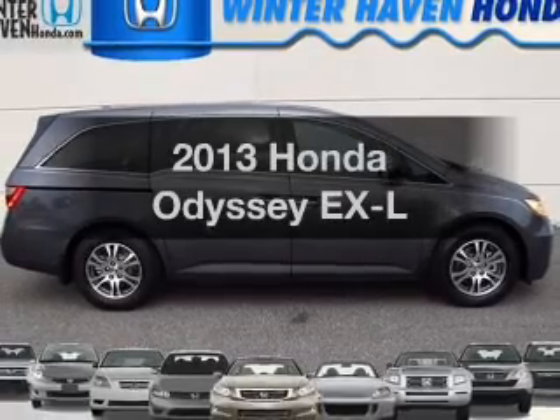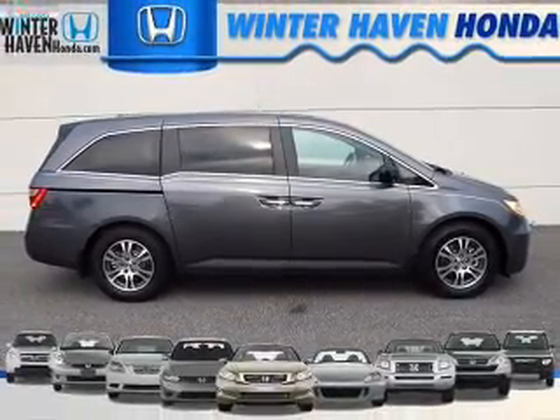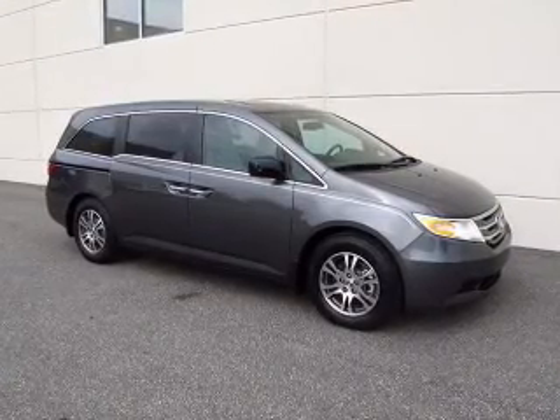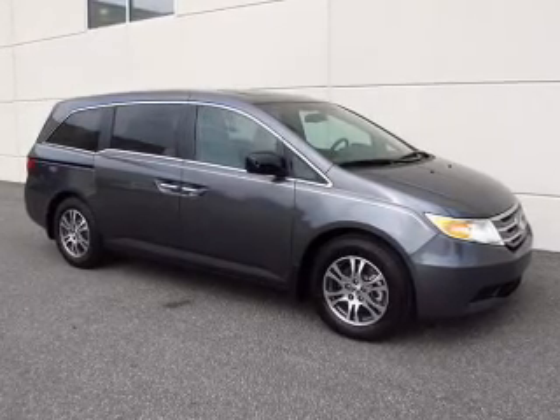Get noticed in this 2013 Honda Odyssey. Everything you need under one roof with this great vehicle. With a reliable six-cylinder engine, the powertrain includes front-wheel drive that responds smoothly to its five-speed automatic transmission.